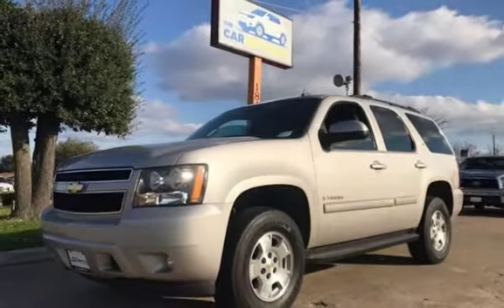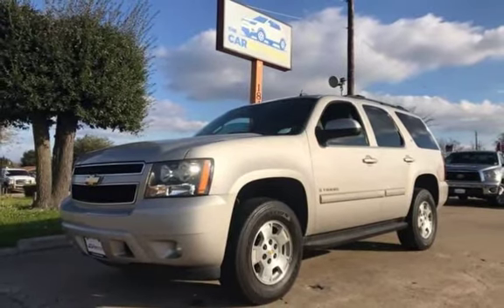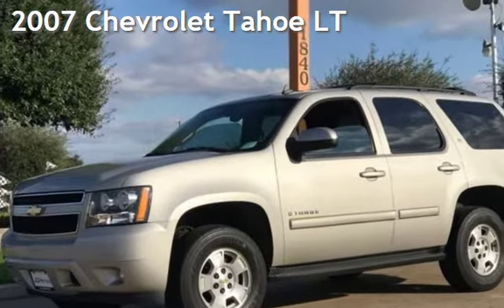Congratulations on picking the perfect vehicle for your needs. Call us to find out about our in-house finance program. Presenting a pre-owned 2007 Chevrolet Tahoe LT.